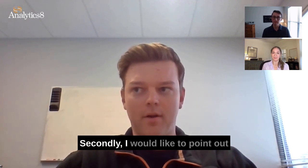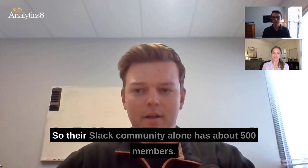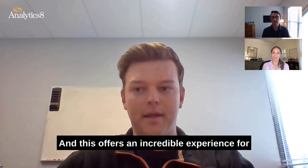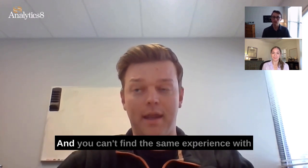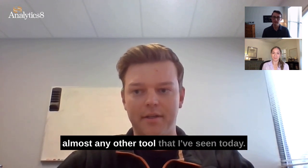Secondly, DBT has an awesome community. Their Slack community alone has about 50,000 members, and this offers an incredible experience for both beginners and advanced users to learn how to use the tool effectively. You can't find the same experience with almost any other tool available today.